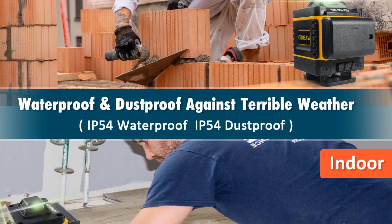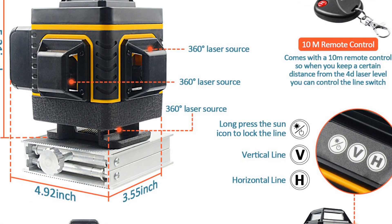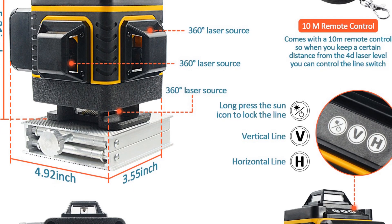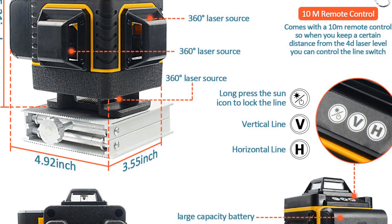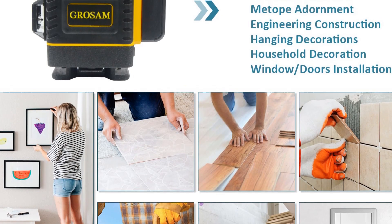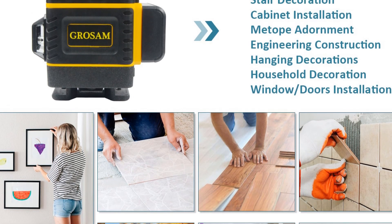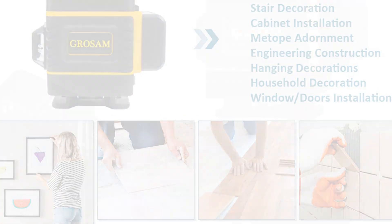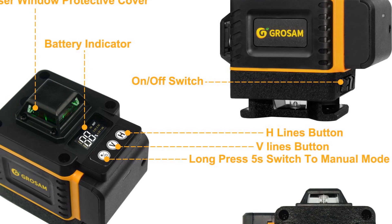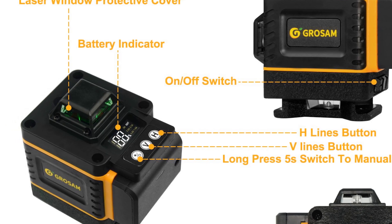The Grosom 360 Laser Level is also customizable, with a range of settings that you can adjust to suit your needs — for example, you can adjust the line thickness, the brightness of the laser, and the length of time it takes for the laser level to self-level. Overall, the Grosom 360 Laser Level is an excellent tool for professionals who need an accurate and reliable laser level. With its smart device capabilities, high precision, and customizable settings, it is a versatile tool for a wide range of applications.